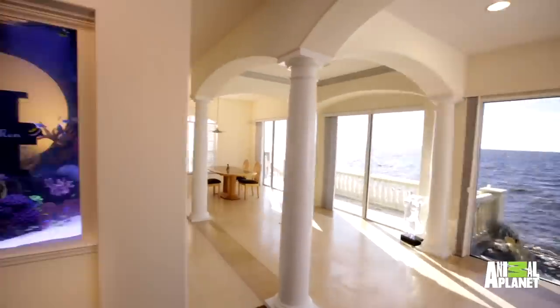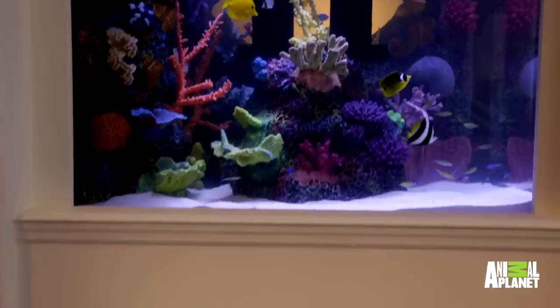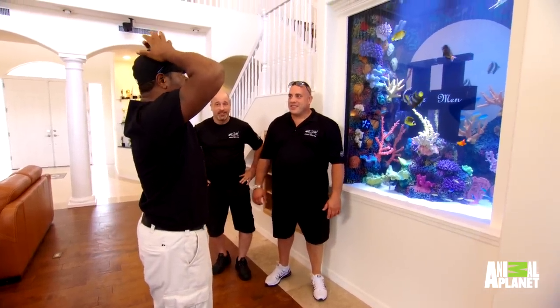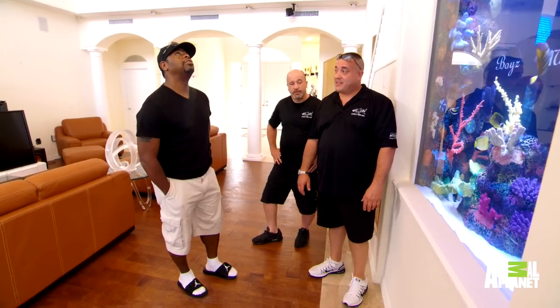Nate, come on in. Holy shna. You kidding me, dude? I have no words right now. This is pretty much freaking me out. This used to be a fireplace. That's three tons of water sitting right here. Well, lucky we did put it downstairs, because it might have come downstairs anyway.